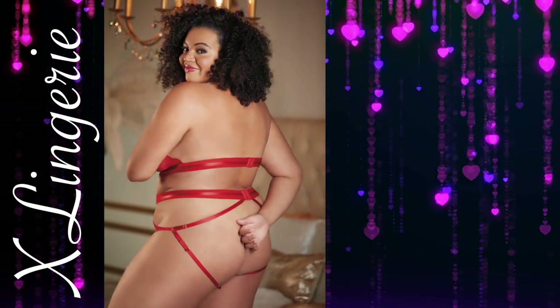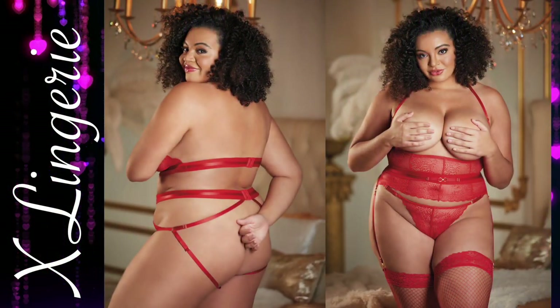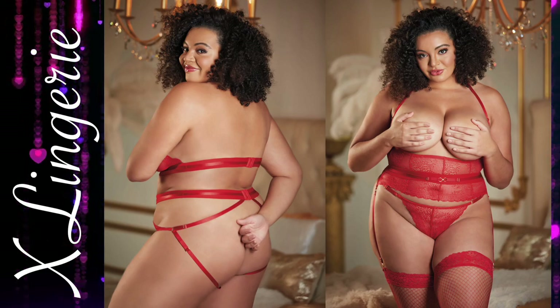Lace Underbust Top with G-string. Let him be infatuated by thoughts of you and Desiree. This lace underbust top highlights and lifts your best assets with lace and adjustable strapping.